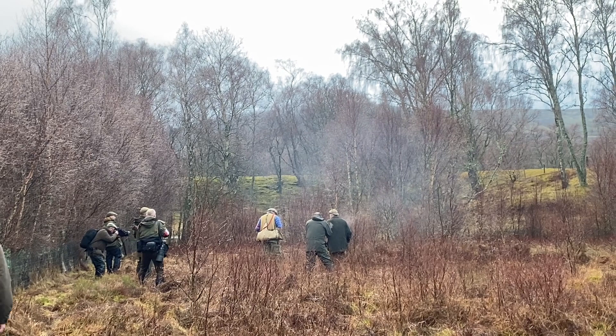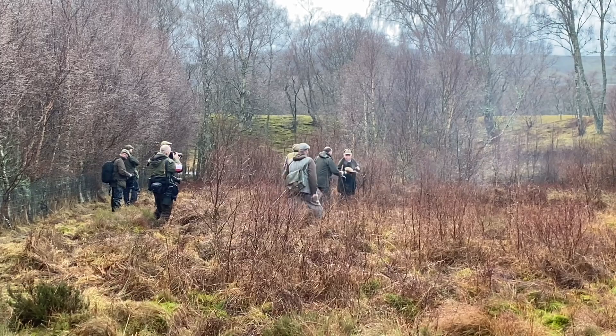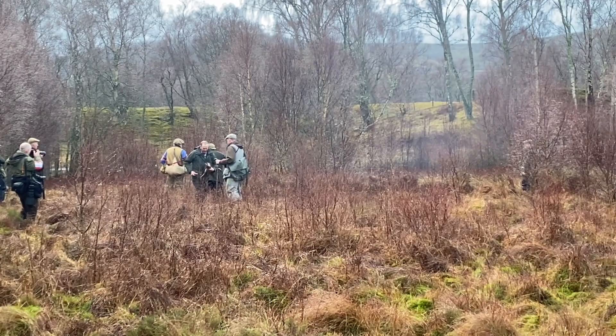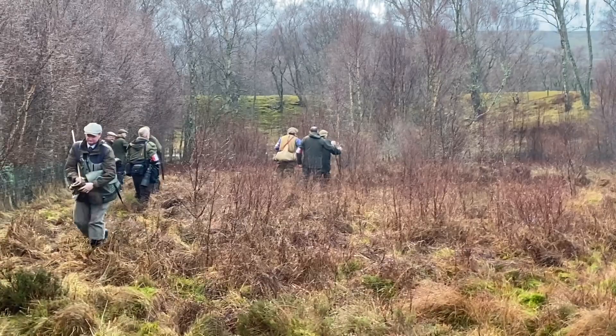Then we pass it to the judges, where they check the bird over. They have to check it, make sure there's nothing wrong with the bird. Even though it was shot quite close, you still check. We don't really want any wounded birds here, so the guns are shooting extremely well. They're all backing each other up all the time, because we don't really want to have any wounded game. So it makes it a lot easier for everybody.